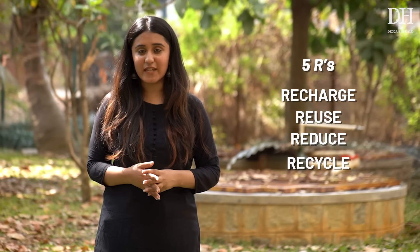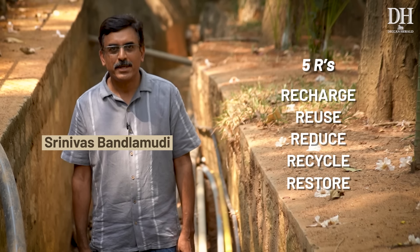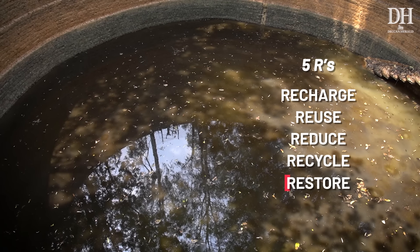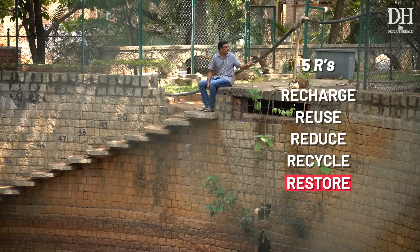This community started the five Rs to save water more than a decade ago: recharge, reuse, reduce, recycle, and restore. We have 70 plus community recharge pits — one of the pits you are seeing here. We restore the old wells that we have, and the water can be consumed and used as potable water.